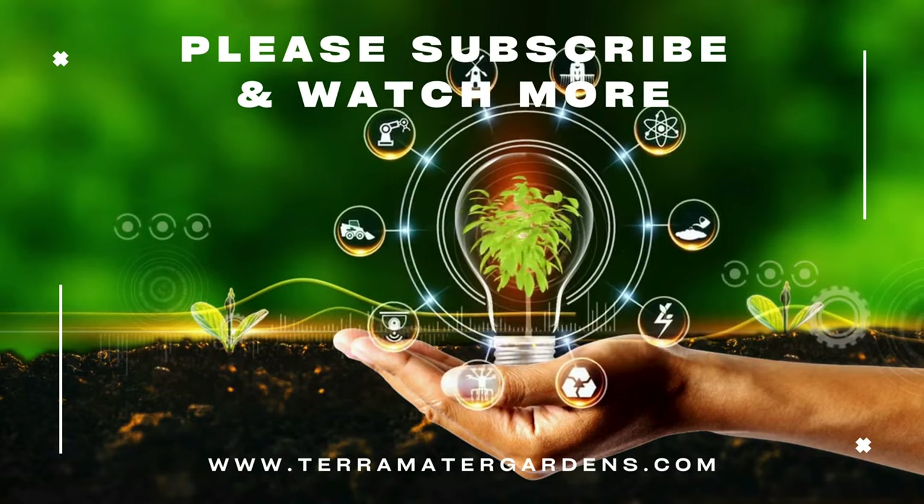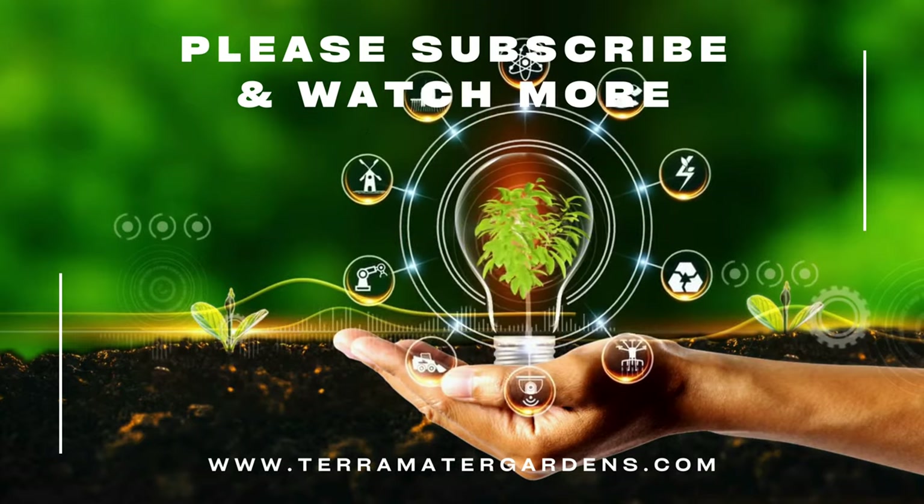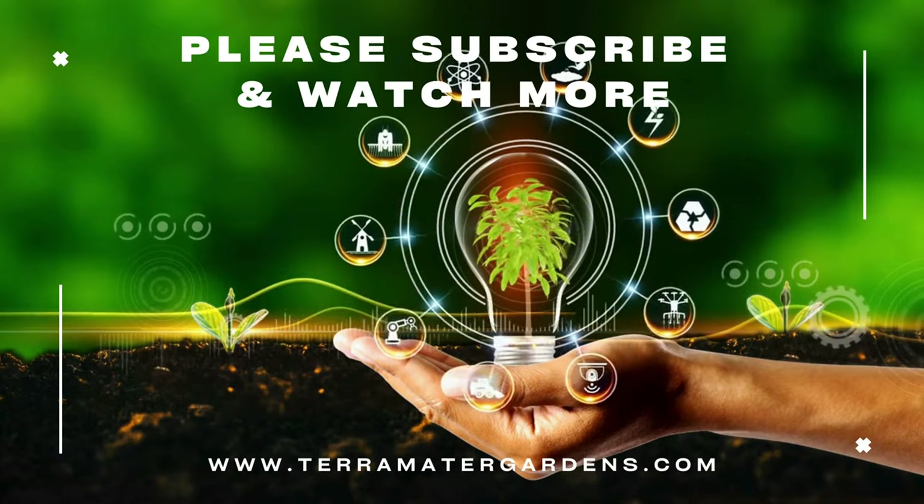Thank you for joining us today. Don't forget to like, comment, or subscribe for more plant content. Farewell, and Happy Gardening!